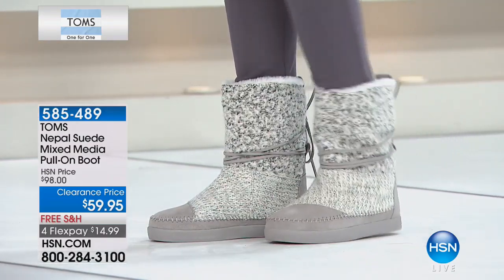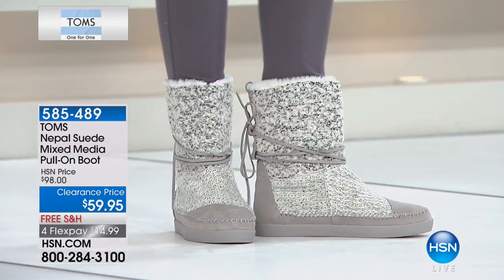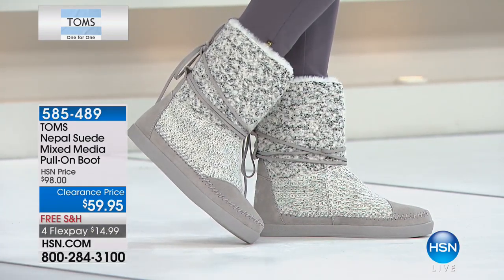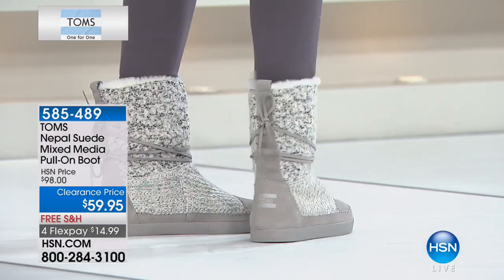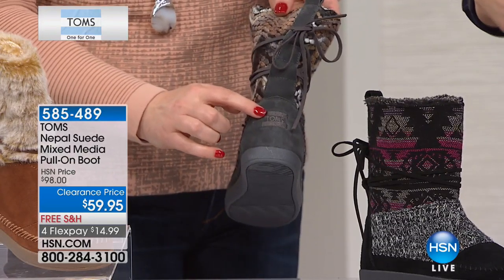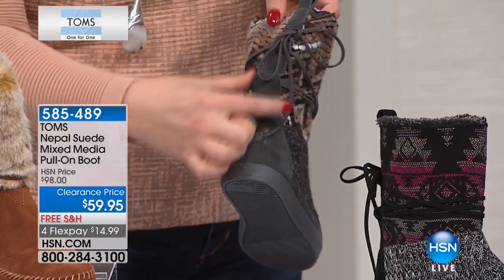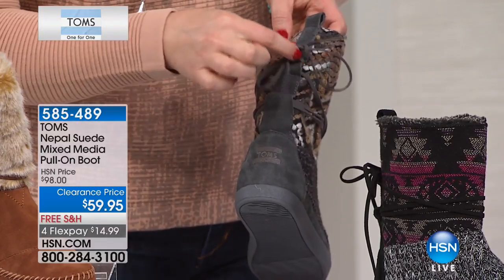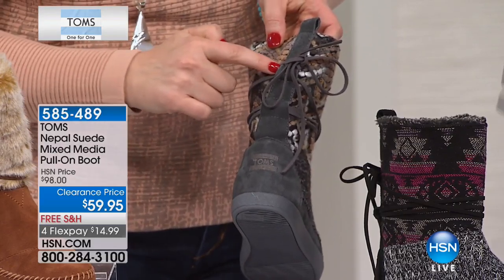It's such a wonderful brand — if you don't know about it, read about it, because they really revolutionized the footwear industry and the fashion industry with what they've done. Their business model, they have such a big heart. I really like even the way it laces up and threads through the back, with that beautiful genuine suede and the TOMS logo embroidered on the back of the heel cap.